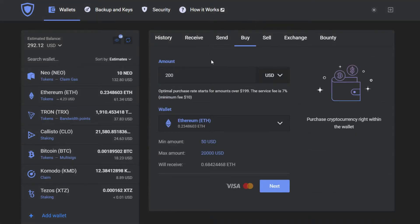First of all, go to the Buy tab. Choose the amount that you wish to purchase cryptocurrency. The minimal is 50 USD.